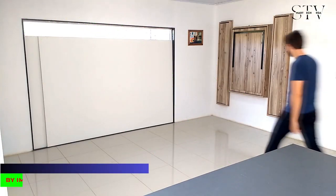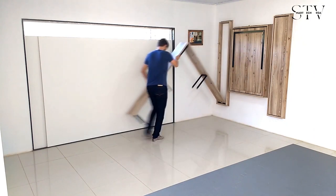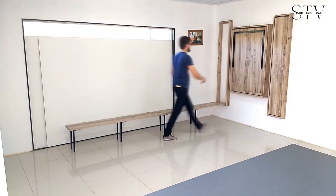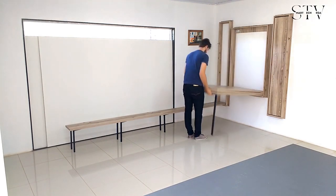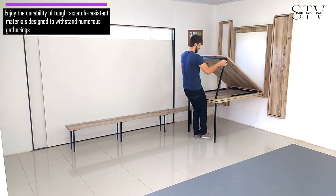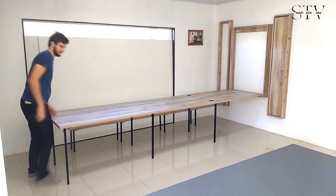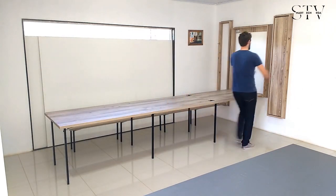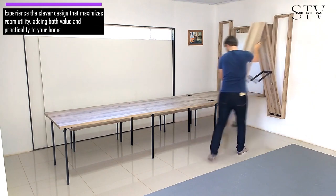Check out this 4-meter-long table and bench set. In just a few seconds, it can turn a space into a dining area ready for many guests, perfect for starting a party. Both the table and benches are tough and scratch-resistant, ensuring they stay looking good and functional for many parties to come. This clever design really makes the most of a room, adding both value and practicality to your home.